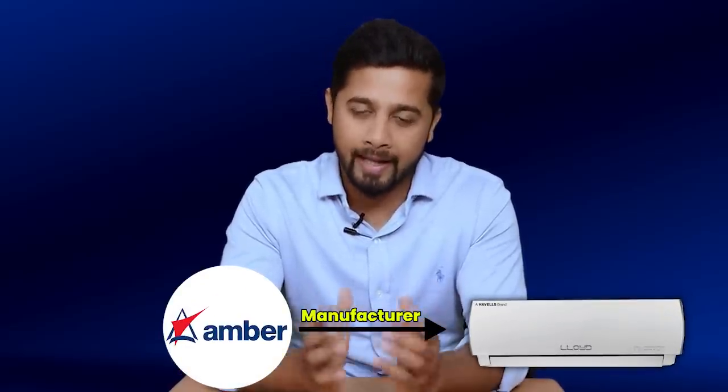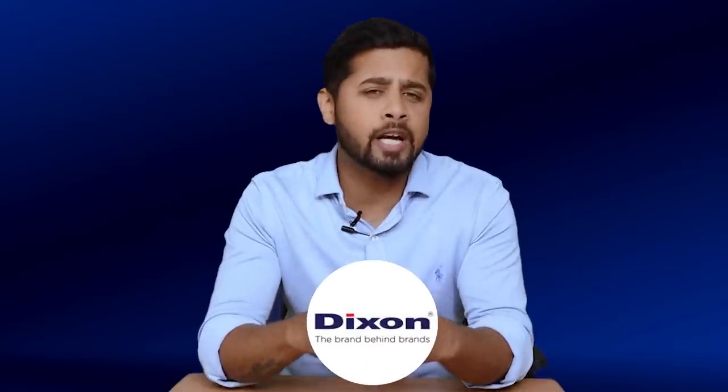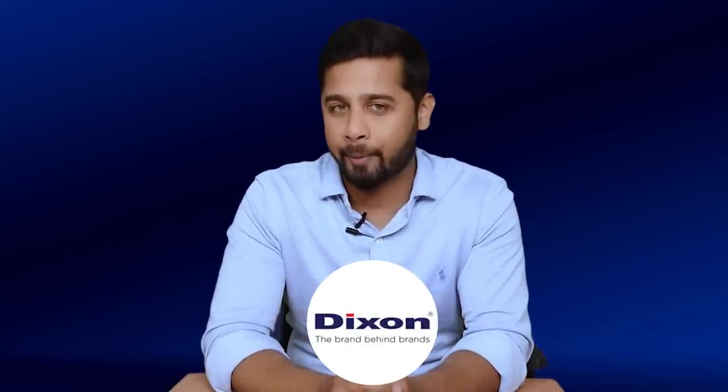If you search for a competitor to Dixon Technology in India, there is no major direct competitor at least in the listed space. You have Amber Enterprises but it is mainly into AC manufacturing. That's where Dixon is in an excellent position to grab the growing electronics market in India.